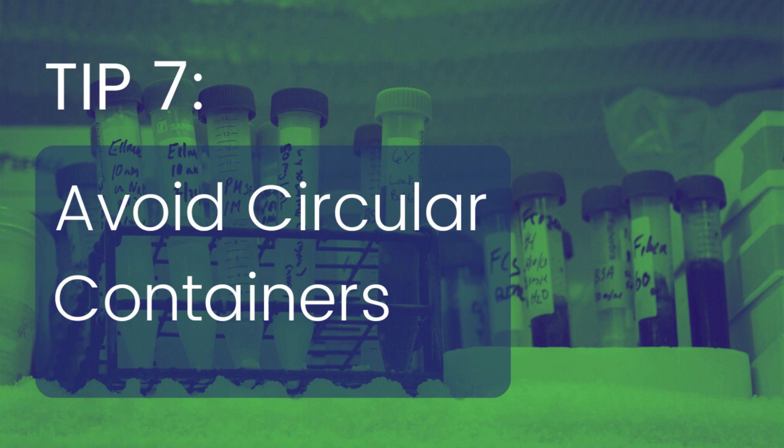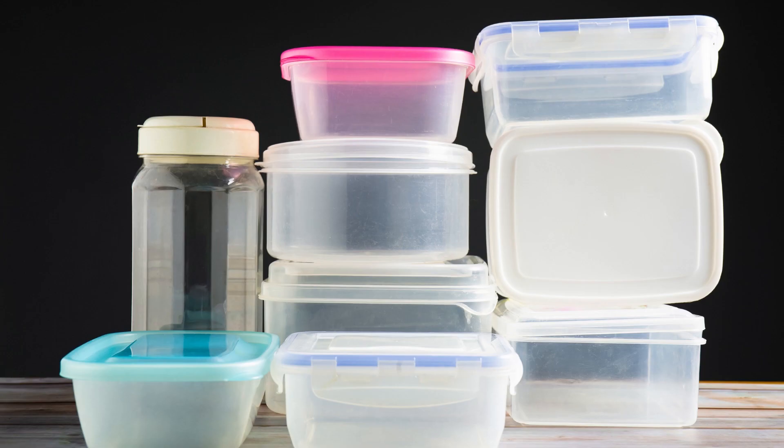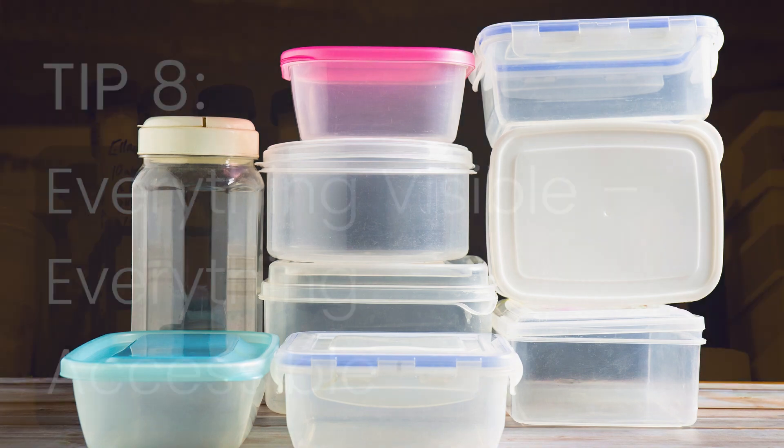Circular containers don't make great use of corners and therefore waste more space than necessary. That isn't to say that you should avoid round containers, but consider squares as much as possible when you're reorganizing your fridge. If you already have circular containers, try stacking them on top of square containers to make the most of your space.